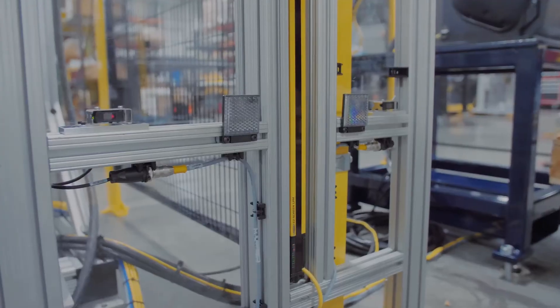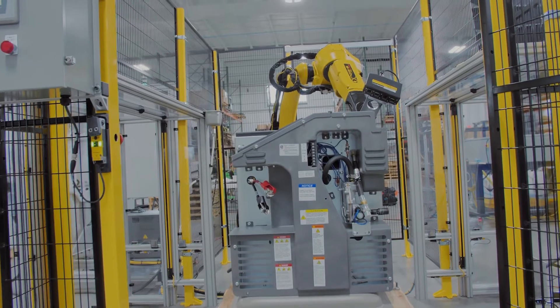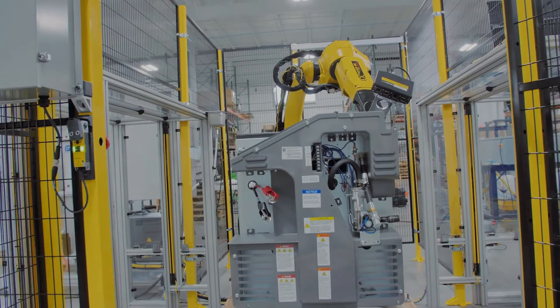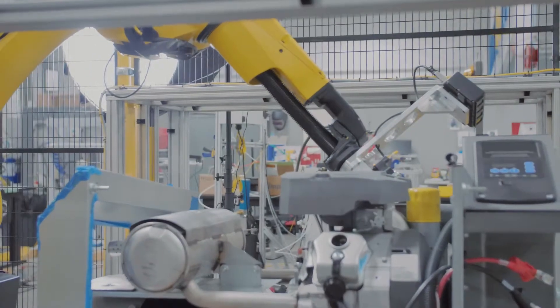Light curtains keep anyone or anything from entering during the fill process. This system is flexibly designed to work with multiple generator models and can be modified to add even more in the future.